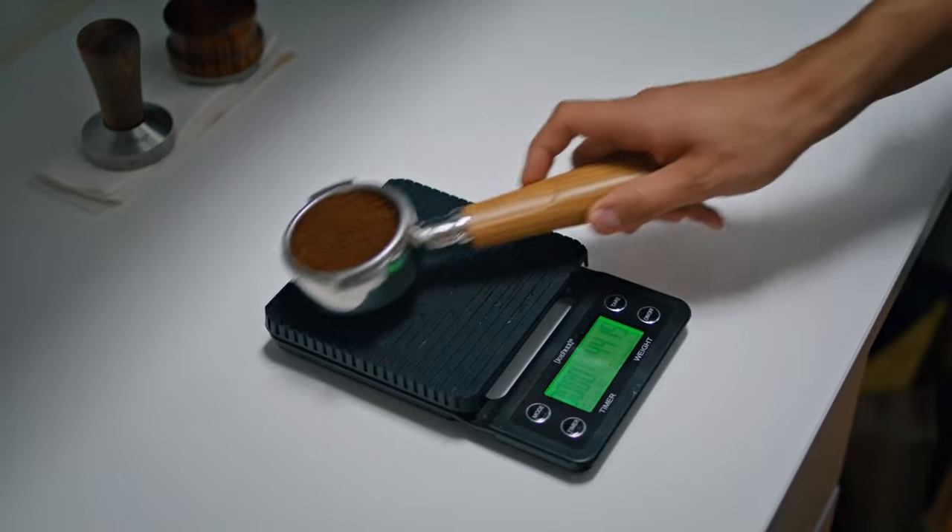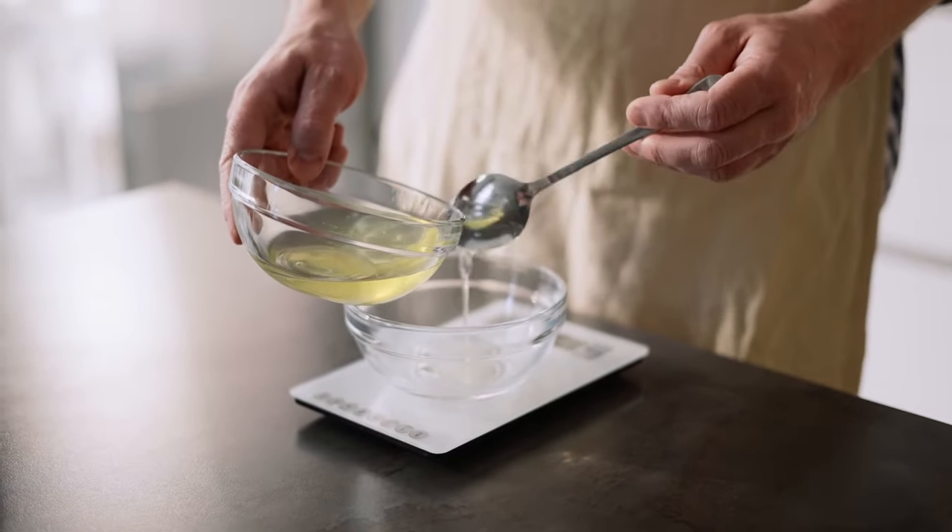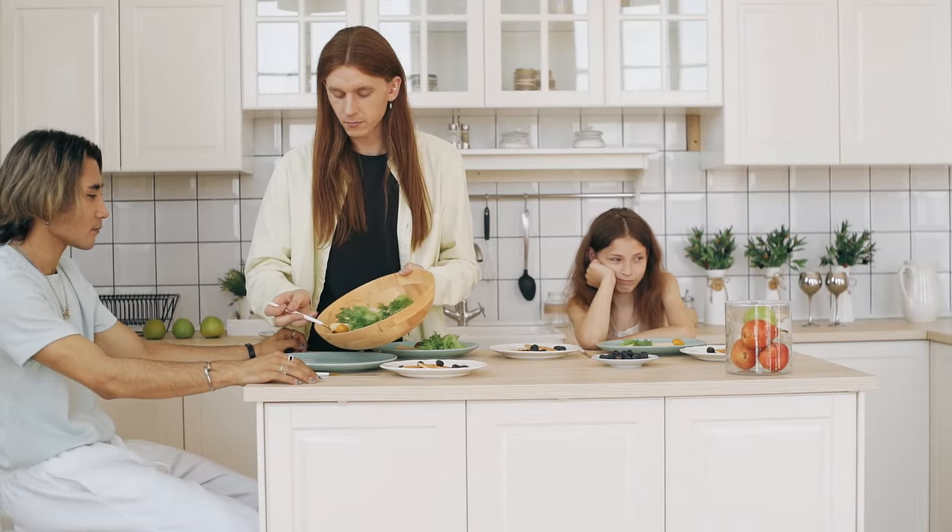From digital displays to Bluetooth features, these 5 models will make measuring ingredients a breeze and help your dish turn out just the way you want it.